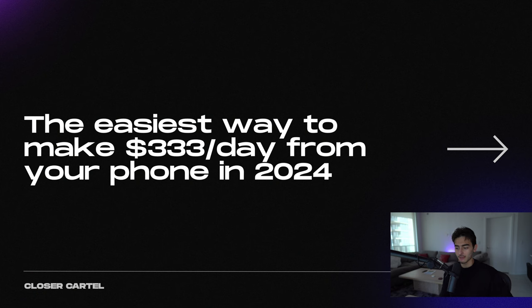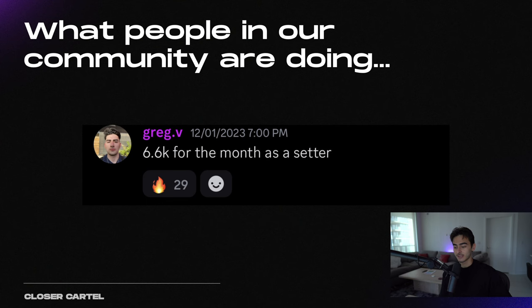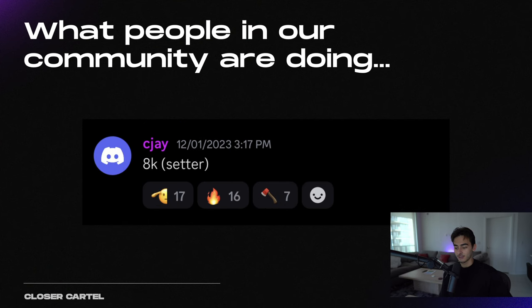In this video, I'm going to be showing you the easiest way to make $333 a day from your phone in 2024. Keep in mind, I did this as a 20-year-old college dropout, and it has gotten only easier since 2020. So here's what some people in our community are doing — Gavin made $10,000 in a month as a setter, and that is profit. He was in high school when he did this. Greg, $6.6K for the month in December.